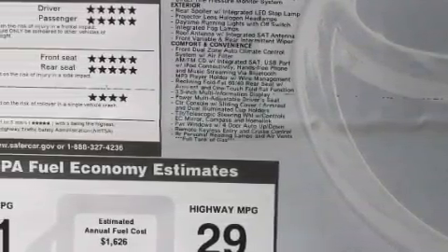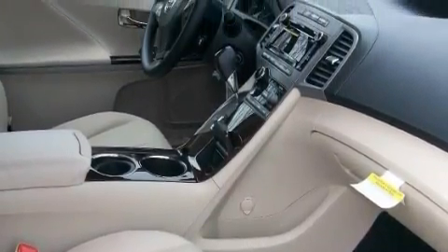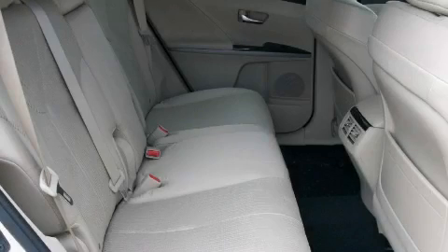This Toyota's list of numerous features includes a power rear liftgate, a dual-zone climate control system, a CD player, a low-tire pressure indicator, a traction control system, and this vehicle's stylish design always looks great.